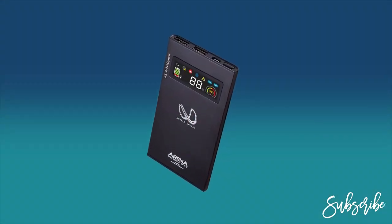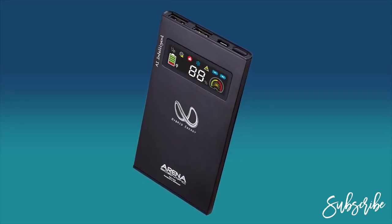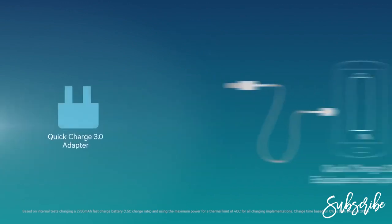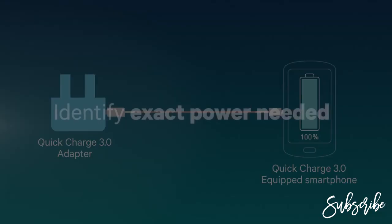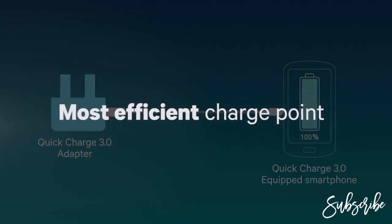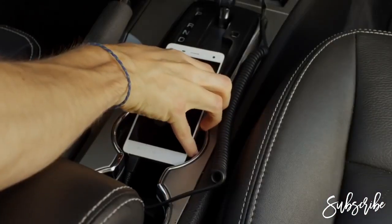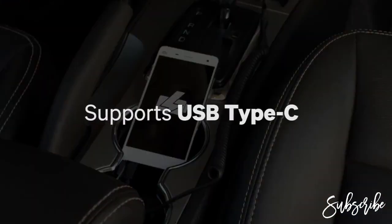Quick Charge 3.0 is designed to charge your battery significantly faster than conventional technology. It's leading the next generation of high-speed charging solutions, instead of a predetermined voltage limit. Quick Charge 3.0 is designed to intelligently identify the exact power needed and operate the phone at the most efficient charge point. It's connector-independent, so you can use it on a large number of devices, including support for USB Type-C.